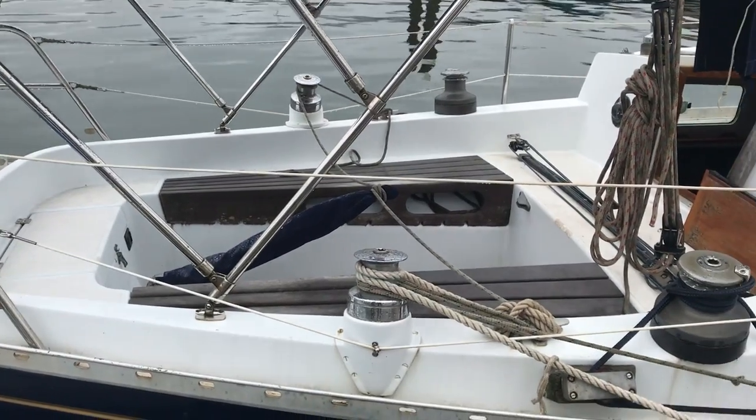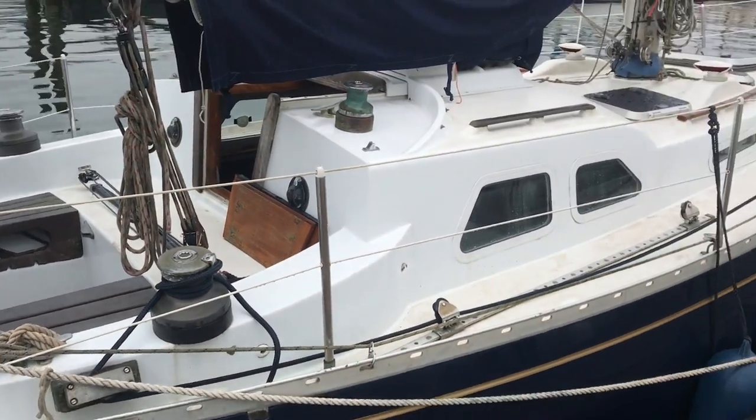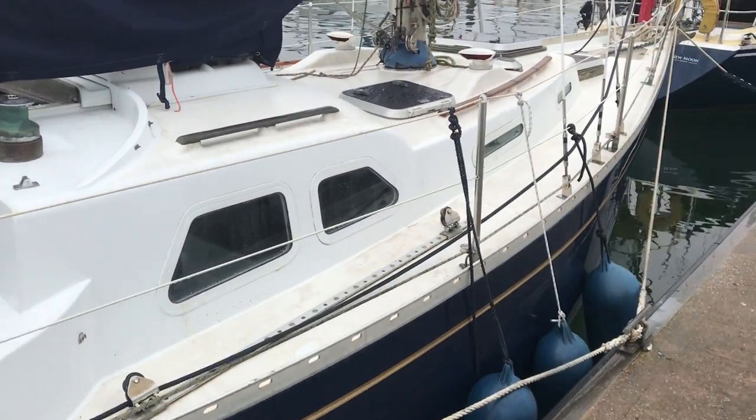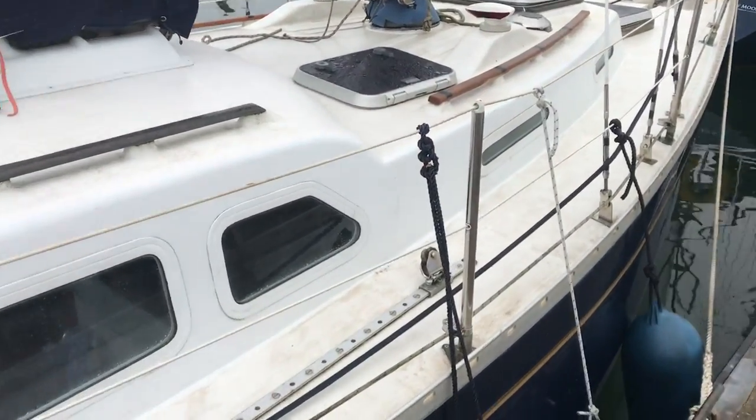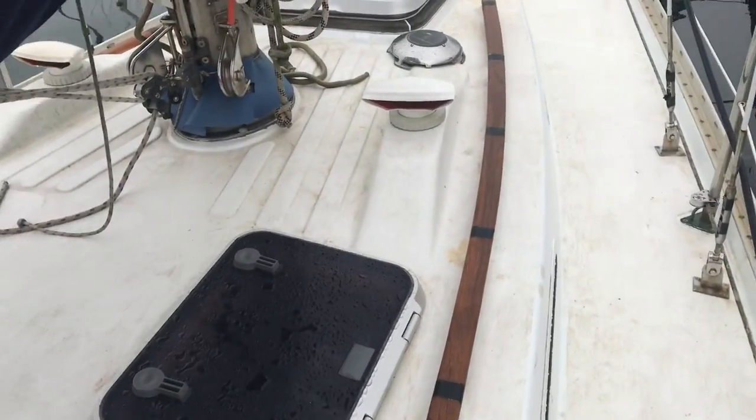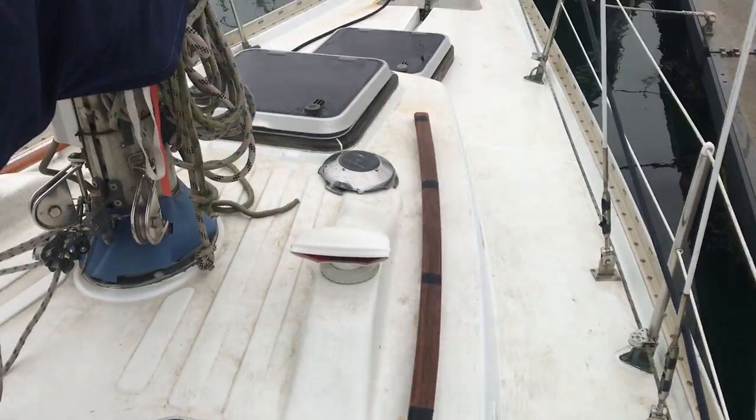Harper Boatshed Dartmouth, doing an exterior walk-around video of this S&S 34, Sparkman and Stevens. A real classic, fast, ocean-going vessel.